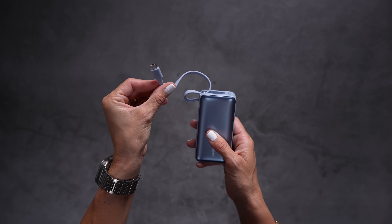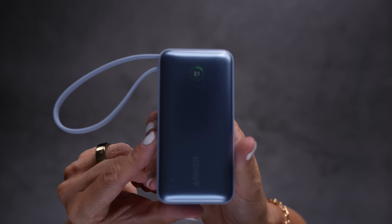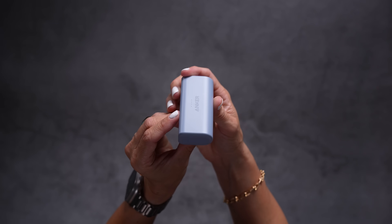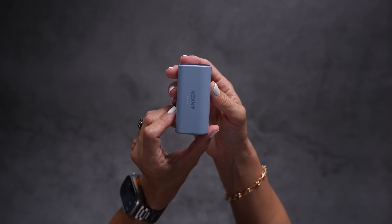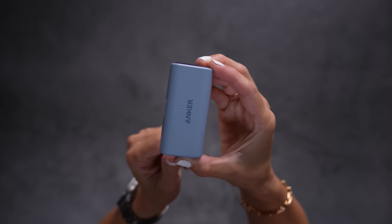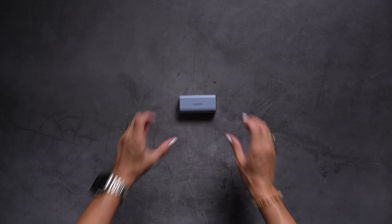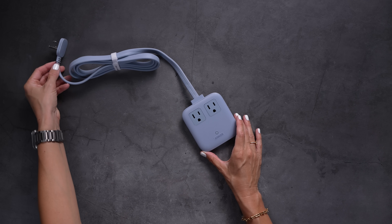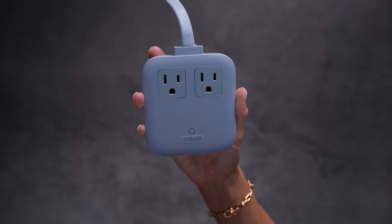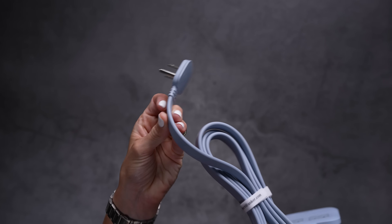This is a built-in USB-C cable. It's got two additional ports on the side for charging additional devices. I also love that it has an LCD right here with charging information right on the front. And now this is the nano power bank, which is a 22.5 watt charger, 5,000 milliamp hour capacity with two USB ports and this pop-up USB-C port.